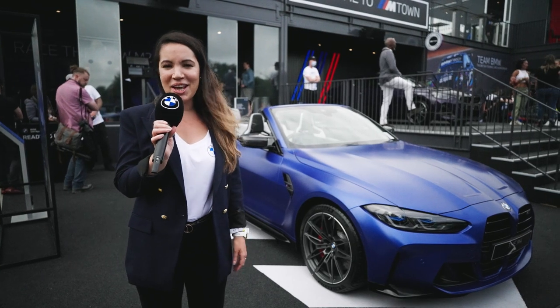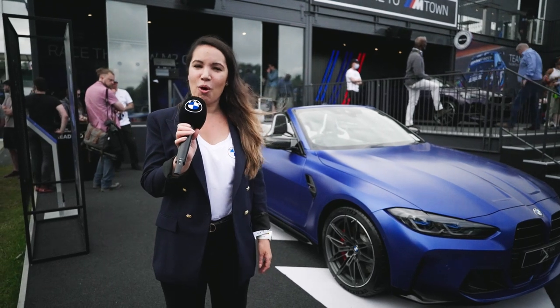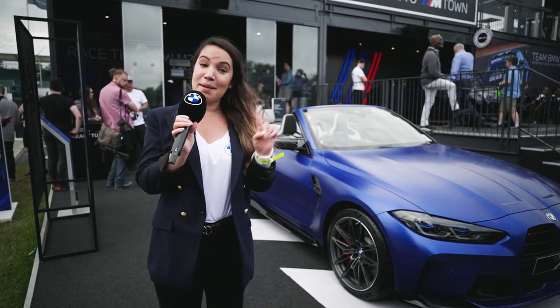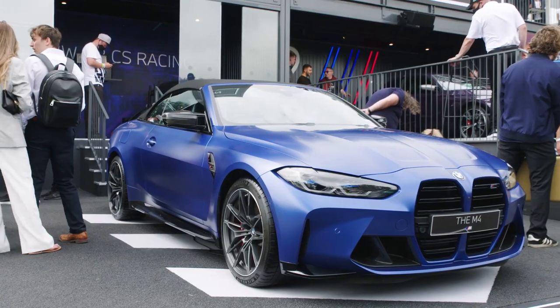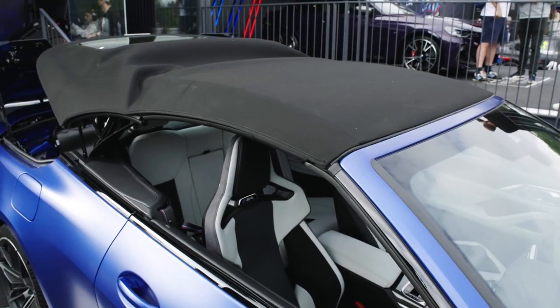Hi, I'm Sam, product manager at BMW, and this is the all-new BMW M4 Competition Convertible, which is a step on from the popular M4. It's got this luxurious soft top roof, of course, which opens and closes at the touch of a button in just 18 seconds.